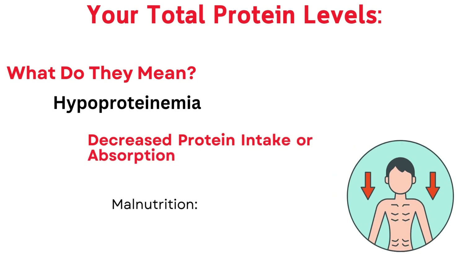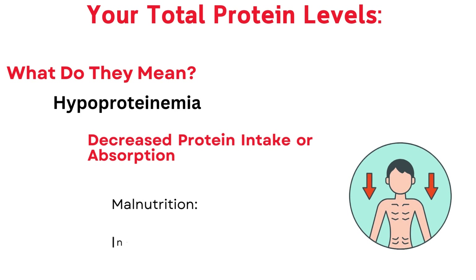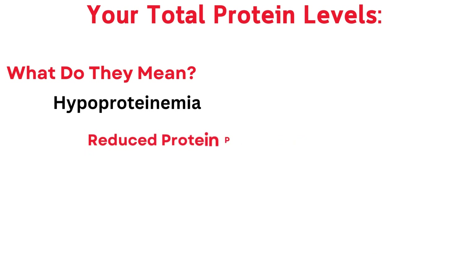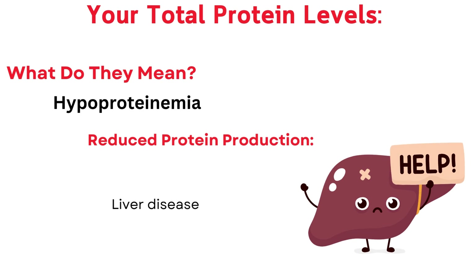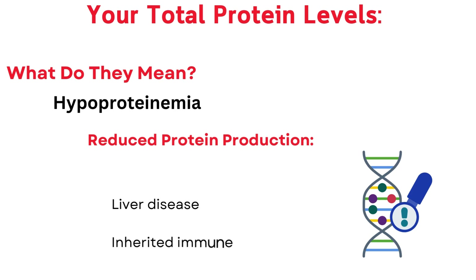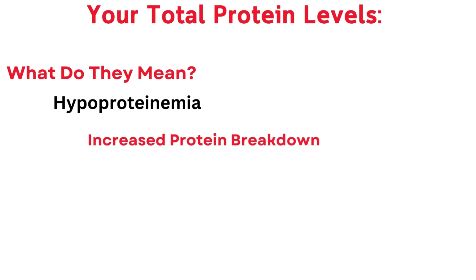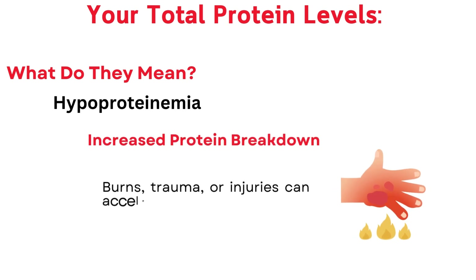Decreased protein intake or absorption: malnutrition — not enough protein in your diet — and intestinal malabsorption — problems absorbing nutrients from food. Reduced protein production: liver disease, where the main protein factory in your body is malfunctioning, and inherited immune disorders where antibody production is limited. Increased protein breakdown: burns, trauma, or injuries can accelerate protein breakdown.